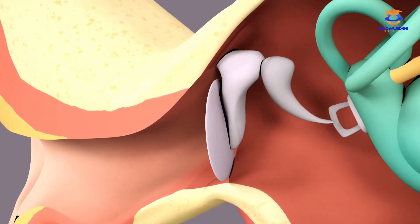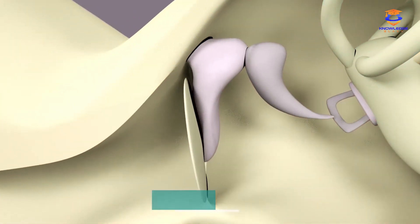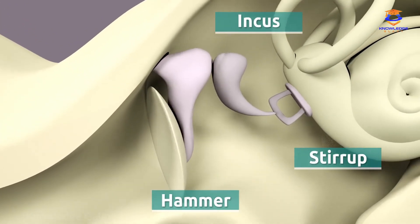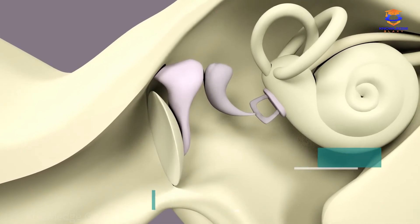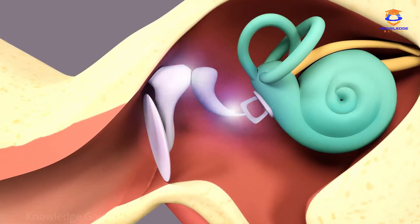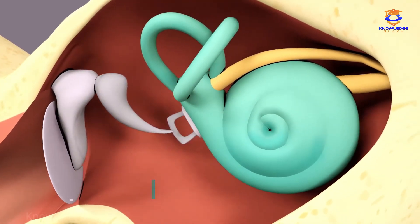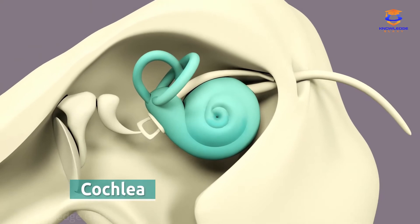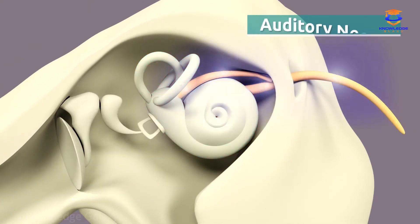The three tiny bones — the hammer, the incus, and the stirrup — are connected to the tympanic membrane. Because of the vibrations on the tympanic membrane, the tiny bones start moving and send sound waves to the cochlea. The cochlea transforms these sound waves into electrical signals and sends them to the brain through the auditory nerve.